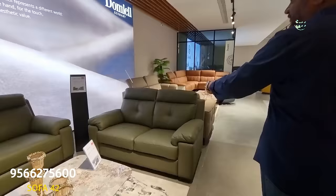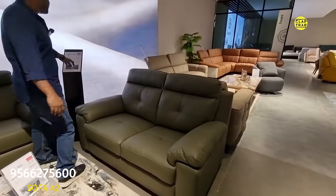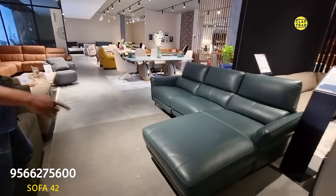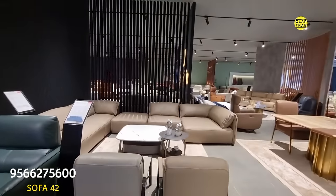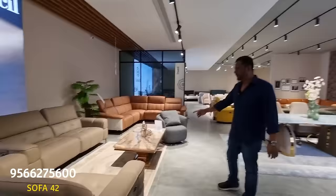This is also one of our fast-moving sofas — the set is costing around ₹97,000 rupees for a five-seater. The lounger is costing ₹1,63,000. And this is a puzzle sofa — you can make any combination with it. This is a new design.